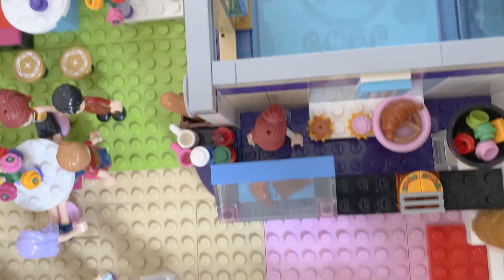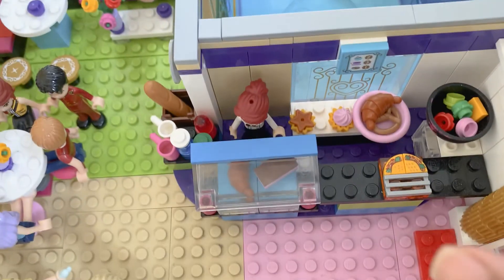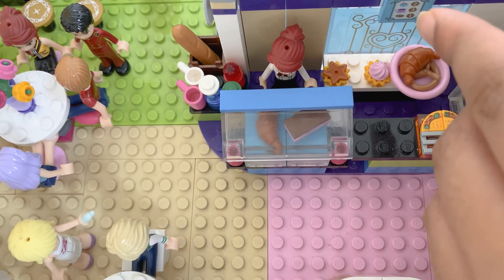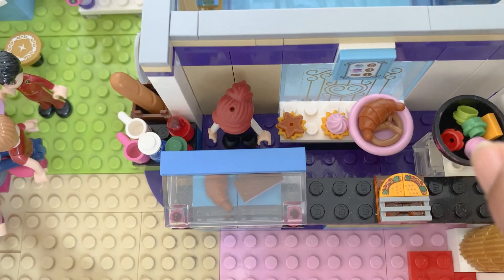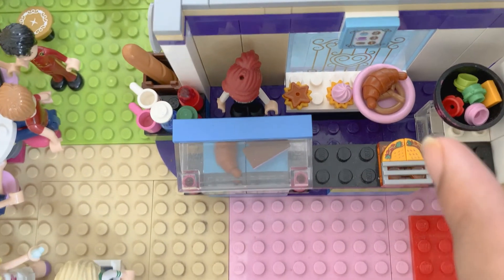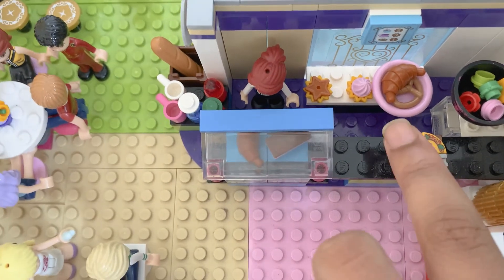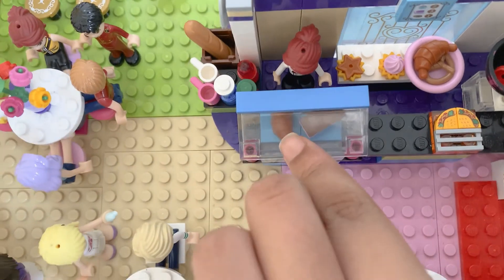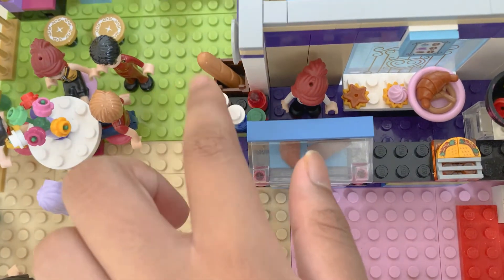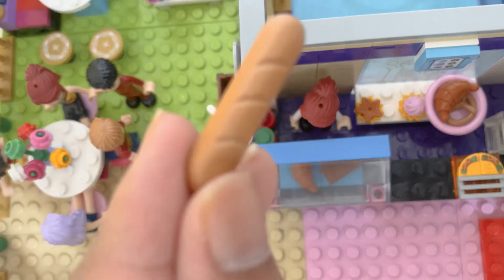Moving on, here we have Mia. Here she can prepare her food. Here we have the continuation of the menu, and here we have some salad, and the oven underneath. There are some tacos here getting warmed up. Here we got a croissant, a pretzel, cupcakes, another croissant, ice cream cakes, drinks, sauces, and of course a breadstick.